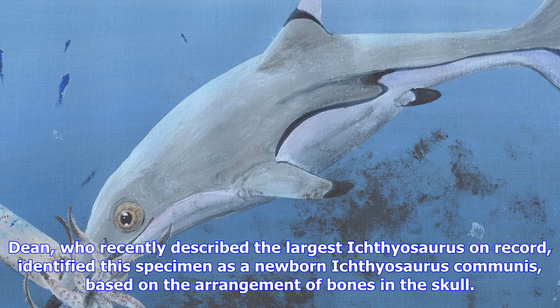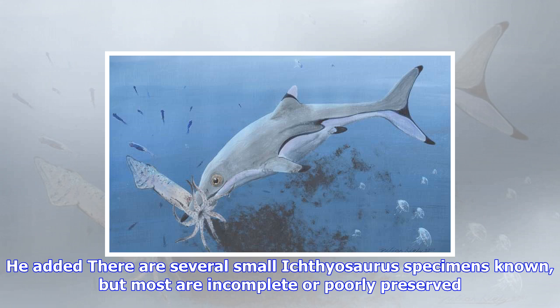Dean, who recently described the largest Ichthyosaurus on record, identified this specimen as a newborn Ichthyosaurus communis based on the arrangement of bones in the skull. He added there are several small Ichthyosaurus specimens known, but most are incomplete or poorly preserved. This specimen is practically complete and is exceptional. It is the first newborn Ichthyosaurus communis to be found, which is surprising considering that the species was first described almost 200 years ago.